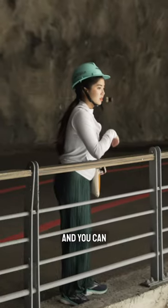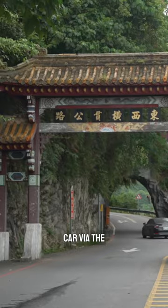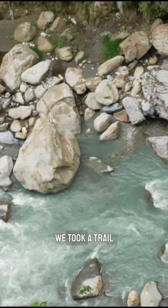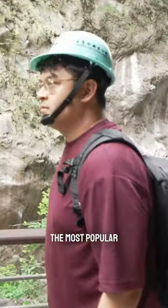It is gorgeous. You can actually see and explore the park yourself on foot or by car via the Central Cross Island Highway. We took a trail known as the Swallow Grotto, also known as the Yensiko, and it is one of the most popular ones.